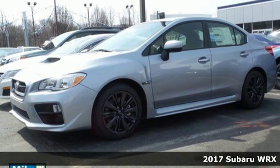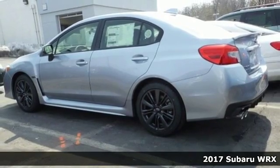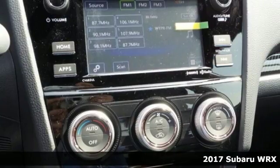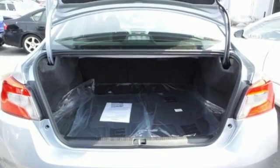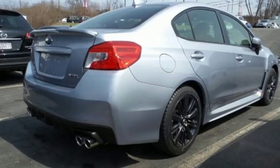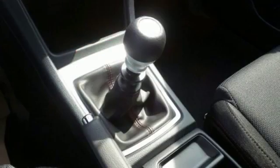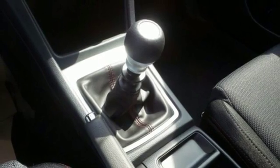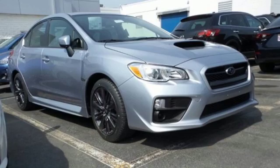It's a 2017 Subaru WRX. When it comes time to perform, the turbocharged Subaru Boxer four-cylinder engine and vehicle dynamics control with active torque vectoring are not only there, they're ready to show off. These elements combine with symmetrical all-wheel drive, a high-performance suspension, and performance-designed front seats for an experience worthy of the track.